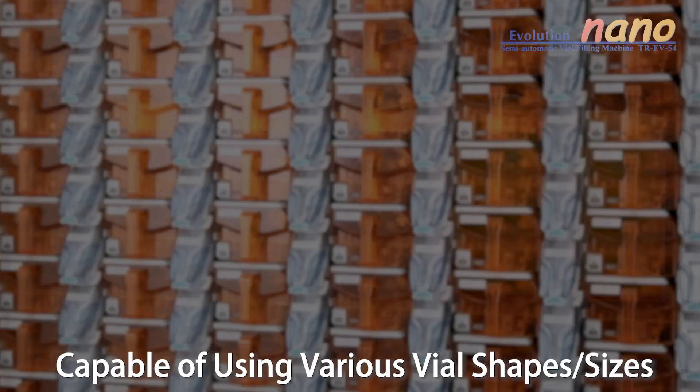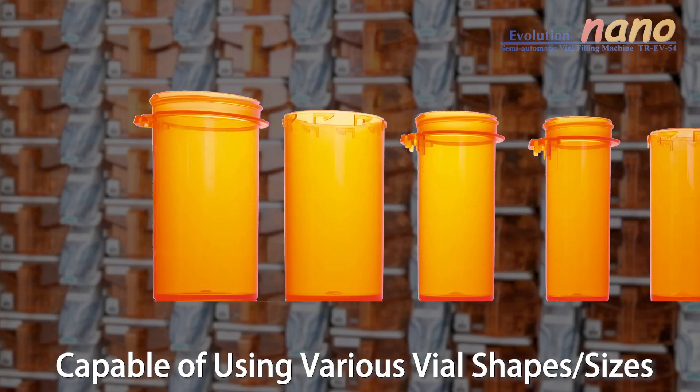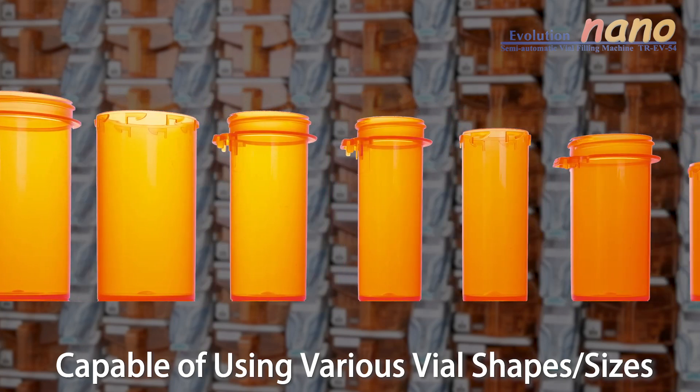And finally, your choice of vial shape and color is nearly limitless, thanks to the intelligent design of the dispense chutes.